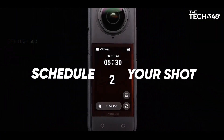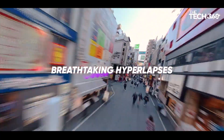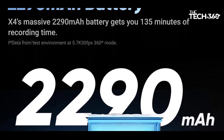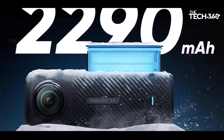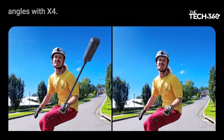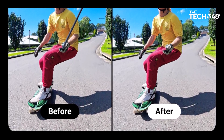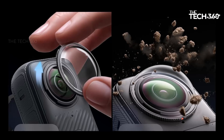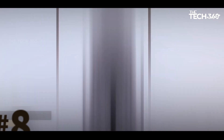The invisible selfie stick effect elevates your content with the signature third-person Insta360 shot, creating immersive, obstruction-free 360 video. It's like having your own film crew or a drone capturing your adventures from every angle, giving your viewers a unique perspective they won't forget. The versatility of the Insta360 X4 extends beyond 360 video — utilize it as a high-performance 4K action camera, capable of recording at 4K resolution at 60fps.